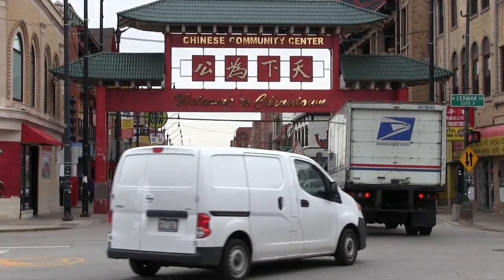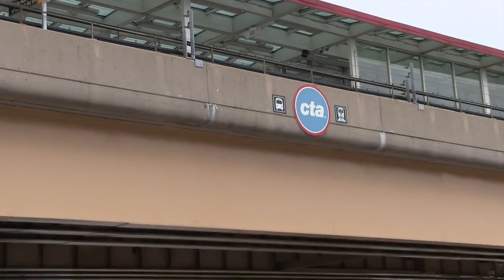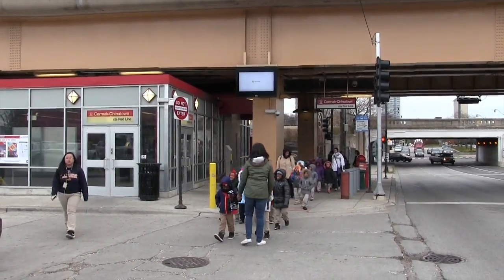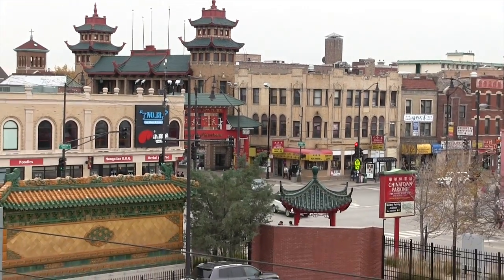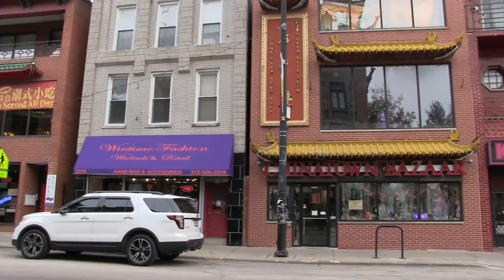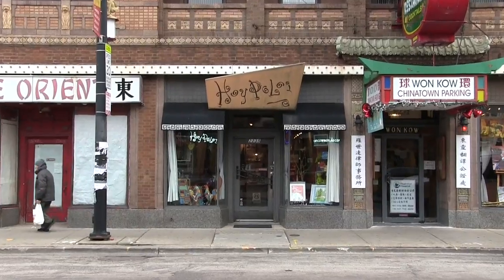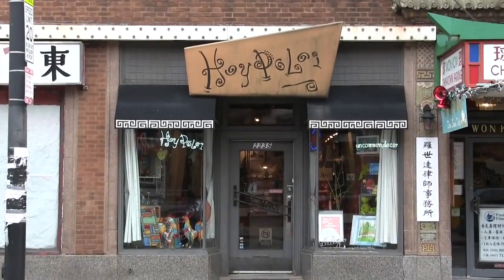Just south of downtown on the Red Line lies Chicago's historic Chinatown, the second oldest settlement of Chinese people in America. The neighborhood is a destination for Chicagoans and tourists alike looking to be immersed in culture. One store that does just that is Hoi Poloi at 2235 South Wentworth Avenue. When I opened up Hoi Poloi, it was not supposed to be something special. It was just supposed to be a store that I filled with wonderful things that I enjoyed.